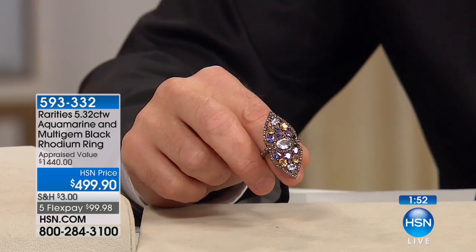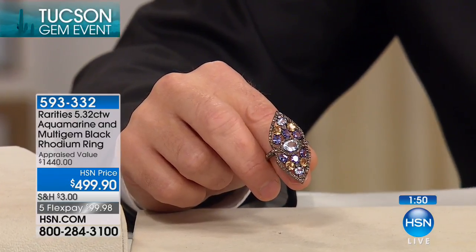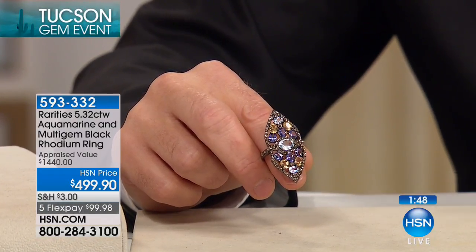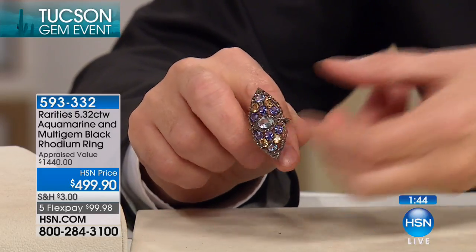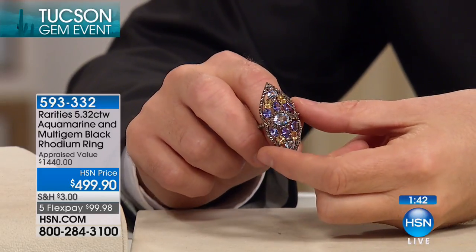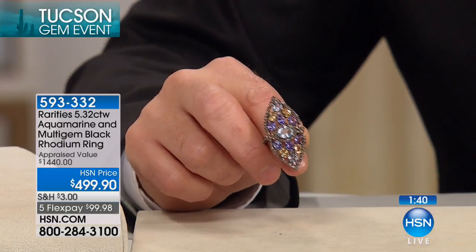We're going to start this segment with a two-minute special on the clock — it's known as a QSO, a quick sell-out, and it will sell out quickly. This is our $1,440 appraised value spectacular aquamarine — over five carats. You've got aquamarines, blue tanzanites, yellow beryl, champagne diamonds. There are 24 for the entire country. Carol, you've had a lot of success with this style of ring. Obviously, beautiful new gemstones here.